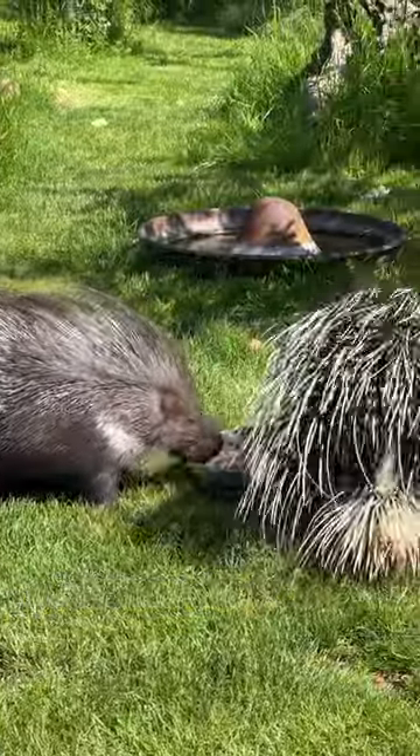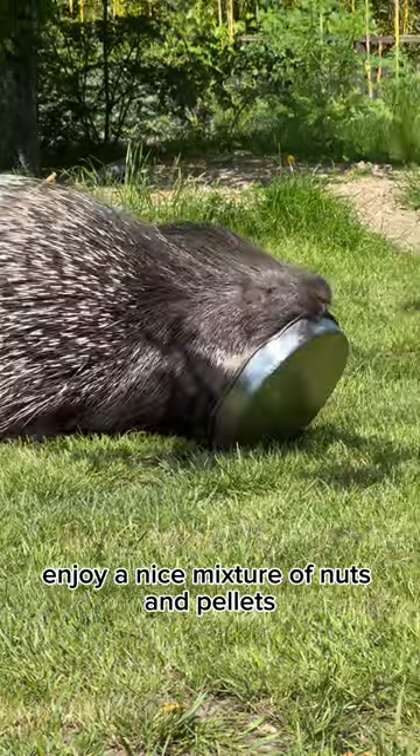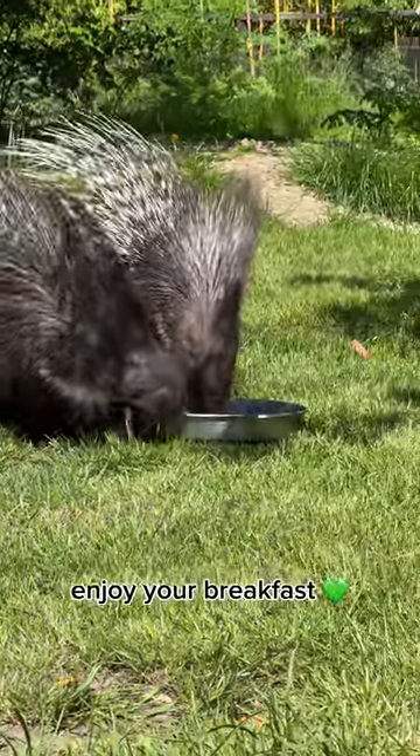It's breakfast time! Holly and Bramble enjoy a nice mixture of nuts and pellets. Enjoy your breakfast!